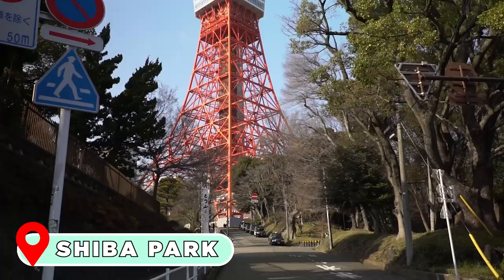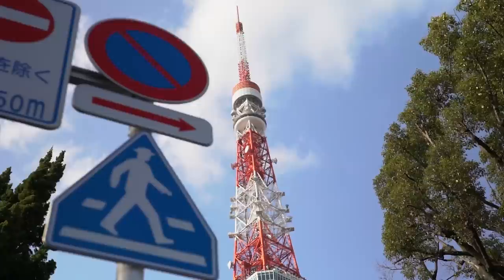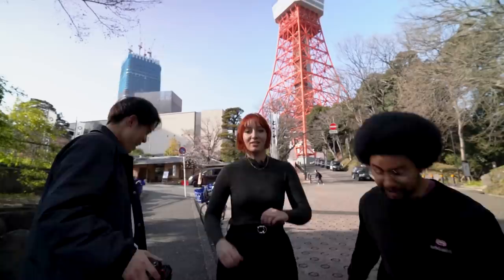We are at our second location — Tokyo Tower, right across from Shiba Koen. Tokyo Tower looks amazing and I think it looks good from every angle, but apparently the spot we're going to is a little bit special. I don't know if I fully believe it because I've never seen it, but here's hoping.